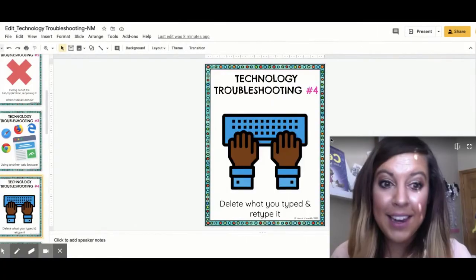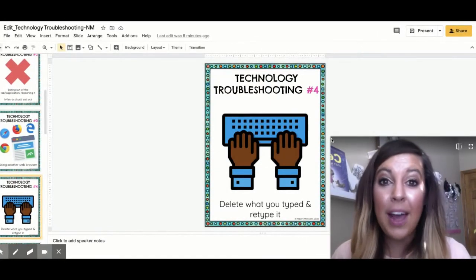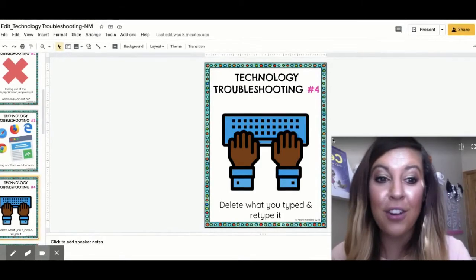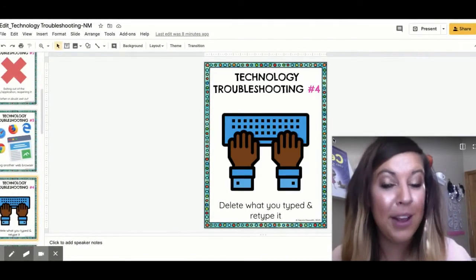Also, if you can't get into something, you might have to delete and retype what you wrote. Now, this can be frustrating, especially if there are a lot of words, letters, and punctuation. But you are going to get faster at your typing and you will be more careful next time to make sure you type it in correctly.